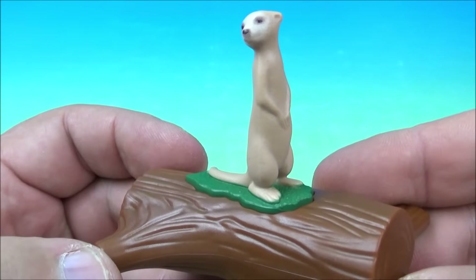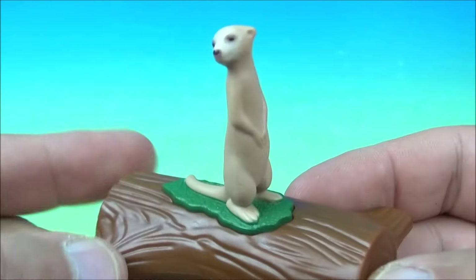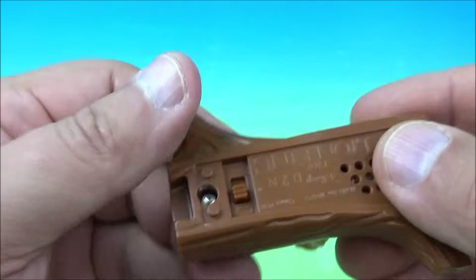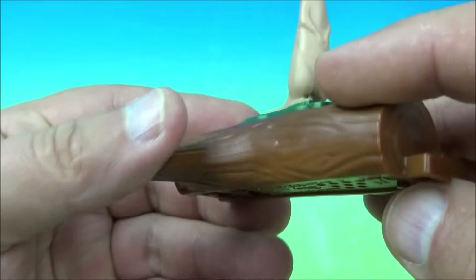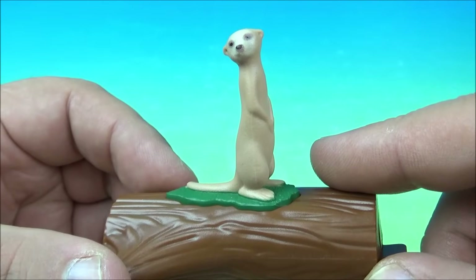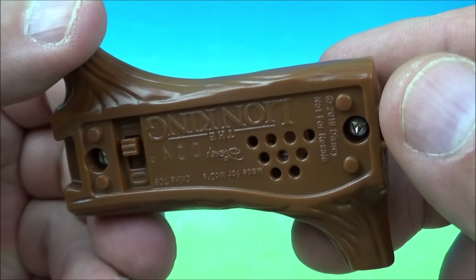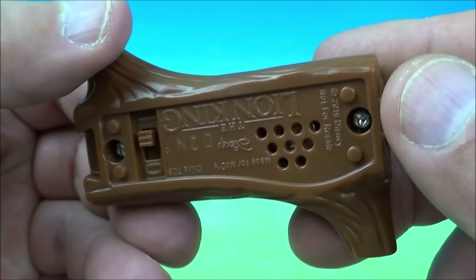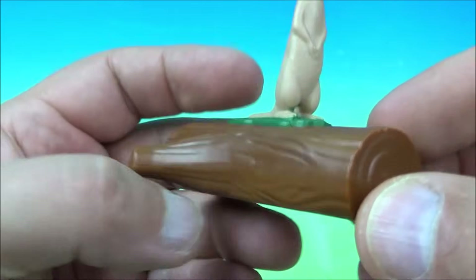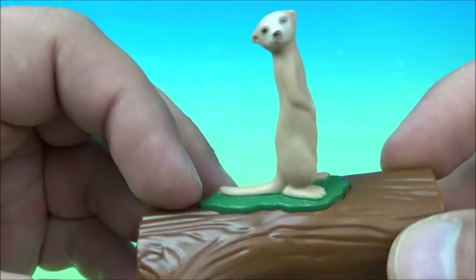Number seven is Timon, standing on a log. We all know what type of animal Timon is, right? You flip the switch on underneath and give it a tap. He says, 'Repeat after me kid — Hakuna Matata. I'm telling you kid, this is the great life.' These are nice looking toys. I really like this set. That's Timon.